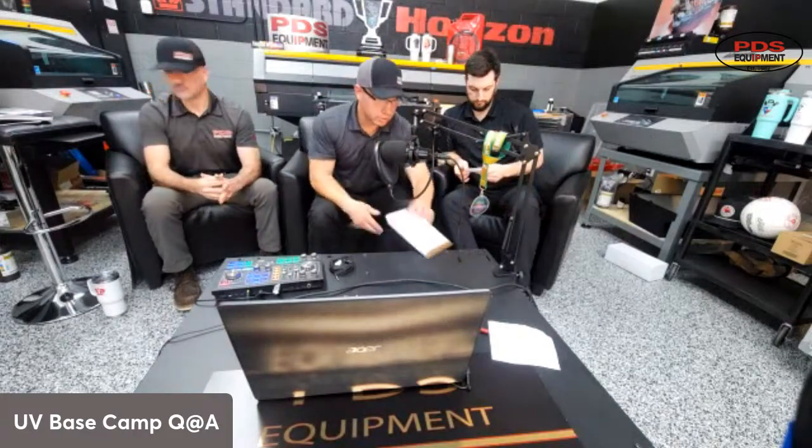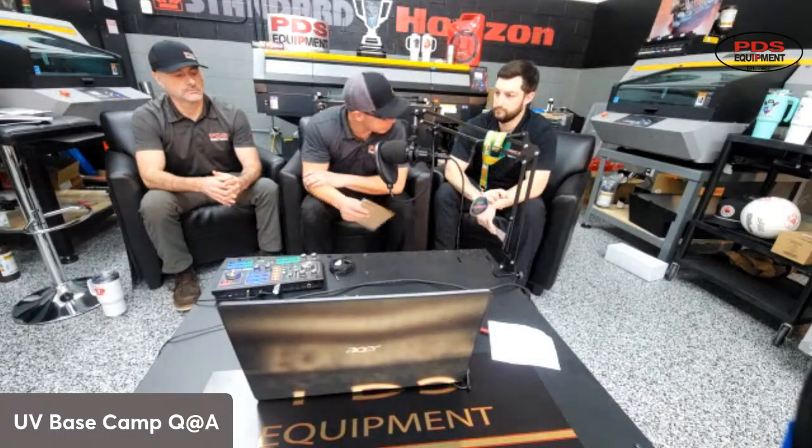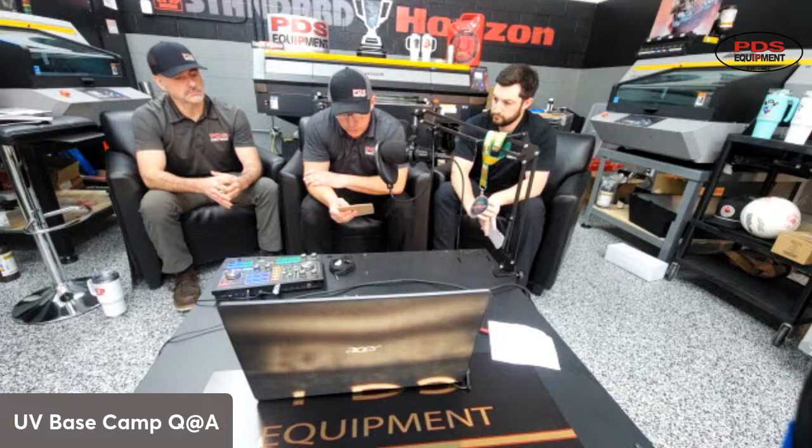Alright guys, we're going to start out asking each other a couple of questions. So let me know if y'all can hear it okay. Alright, I've got a couple of questions for you right here, Trev. First question — to get y'all rolling and asking your own questions — this is for Trevor: what are the common products you see people print on that are profitable and easy to print on?